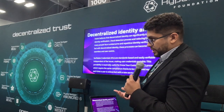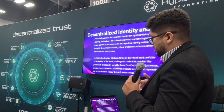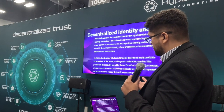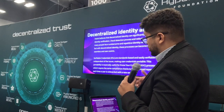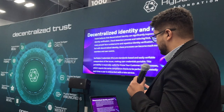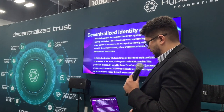We use something called verifiable credentials, which are open standards that are easily verifiable independent of the issuer, making user credentials portable. This portability is especially useful for KYC processes, which require the same compliance checks to be performed repeatedly each time a user is onboarded with a new service.